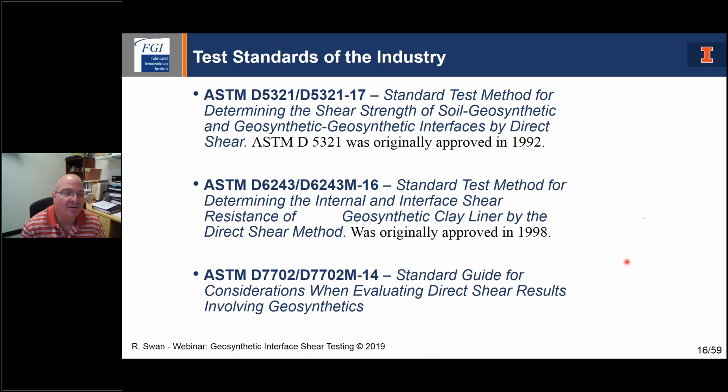Follow-on after that, GCLs came about with their own special conditions, so they needed their own standard. We took a lot of the terminology out of D5321 and put it into D6243, addressing handling of geosynthetic clay liners and gripping. That standard got approved fairly quickly in 1998, with the latest revision in 2016, covering both internal and interface resistance of geosynthetic clay liners. Then there was a felt need for a guide to look at considerations when evaluating direct shear results — that guide is D7702, helpful if you're not sure what to do with results or how to develop a test program.